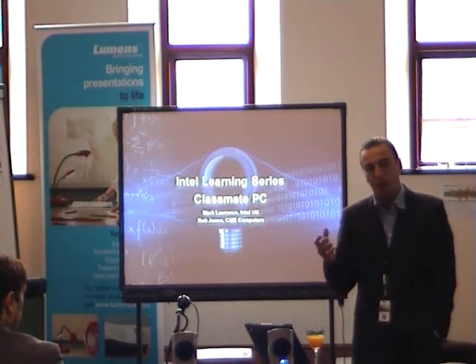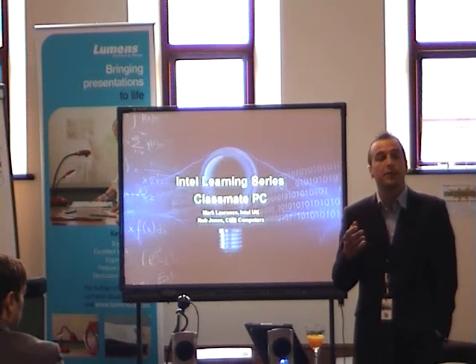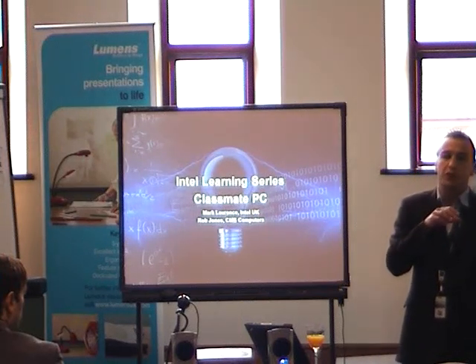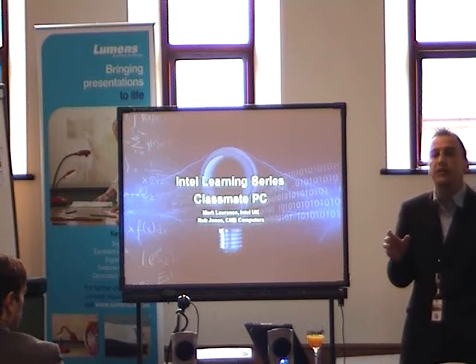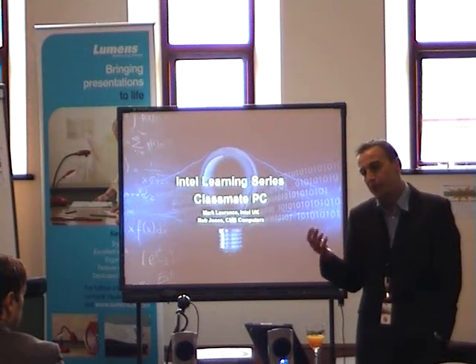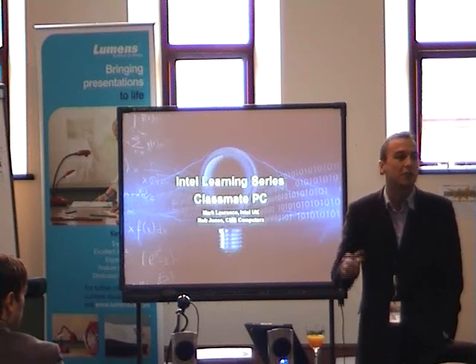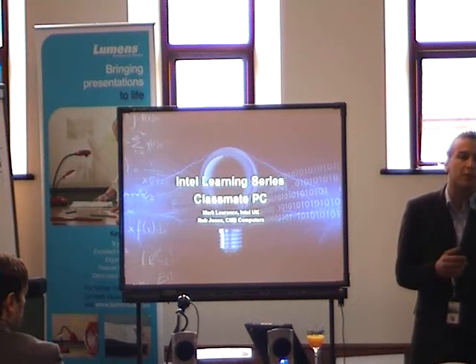I then moved from there into actually working within a school. I took on a two-year project. The school was facing a new building and I was brought in to amend the school's IT. They didn't have any computers in the school — they had two Pentium-based PCs which were taken around on trolleys. A very small usage of IT within the school.